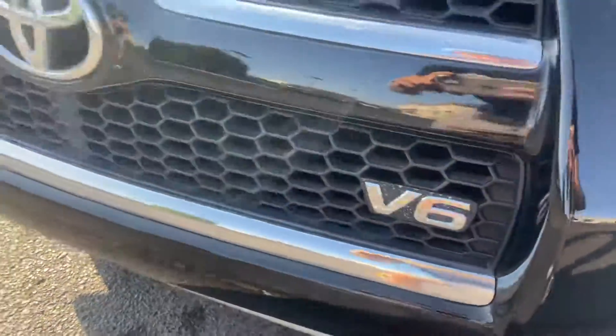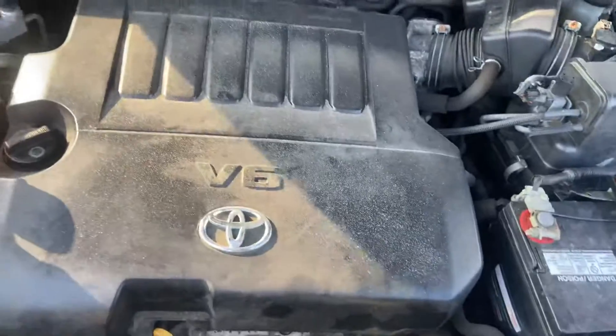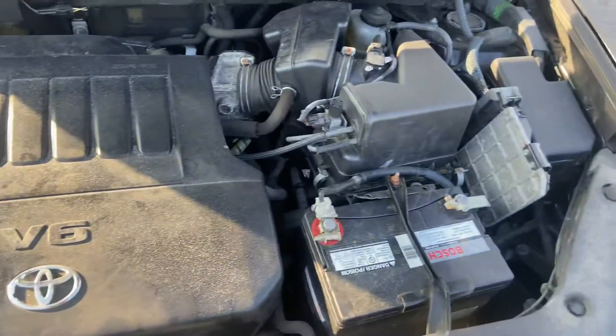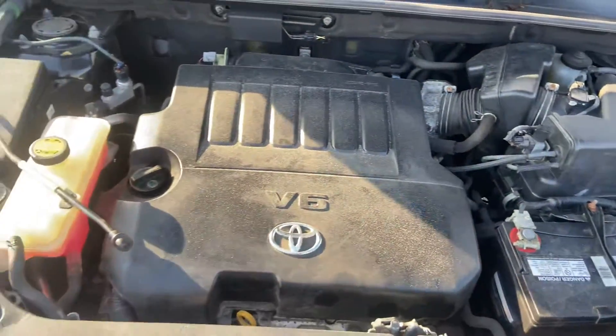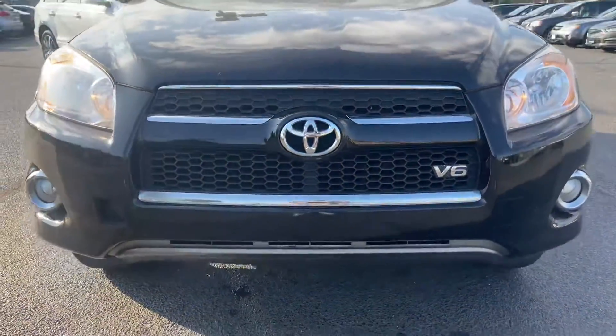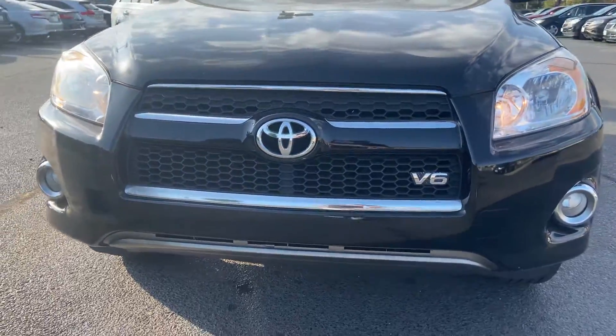This is a V6. Here's the engine bay. It also has fog lights and daytime running lights.